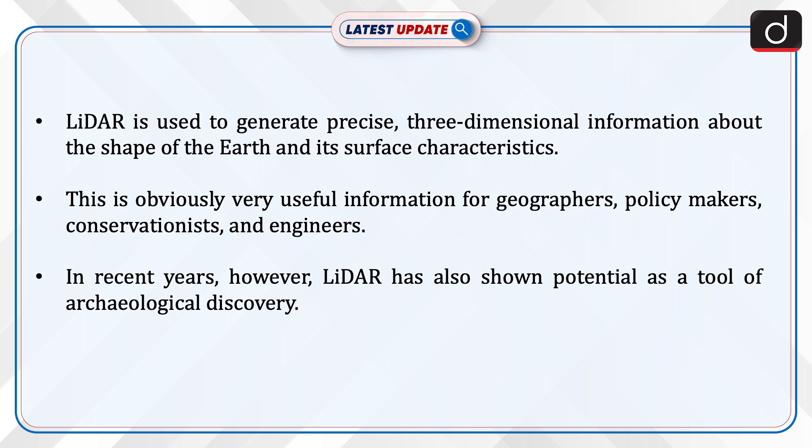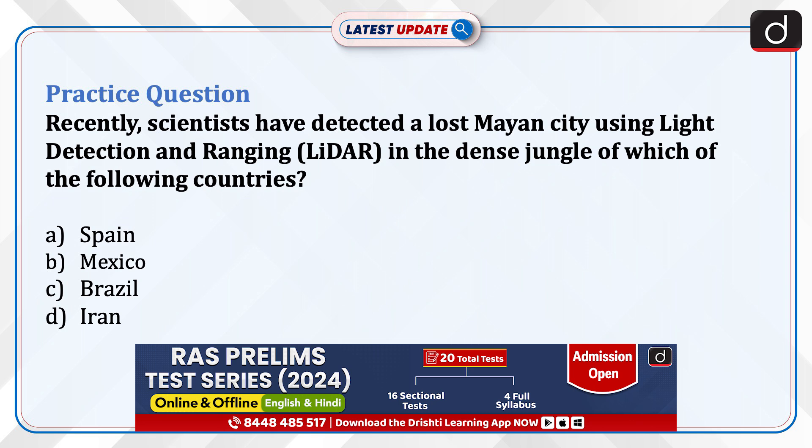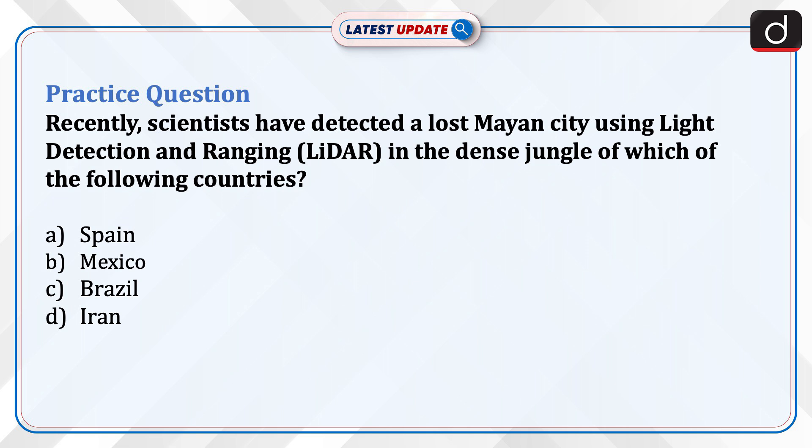Now it is time for a practice question: Recently, scientists have detected a lost Mayan city using LiDAR in the dense jungle of which of the following countries — Spain, Mexico, Brazil, or Iran? Send your answer in the comment section. Thanks for watching.